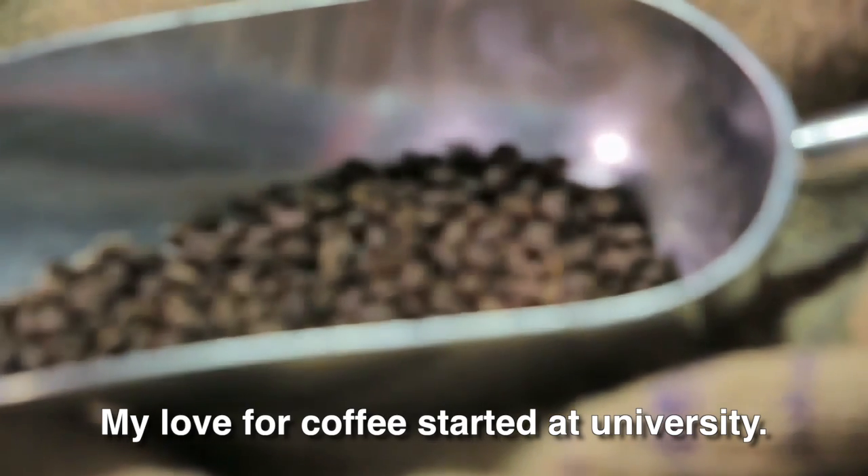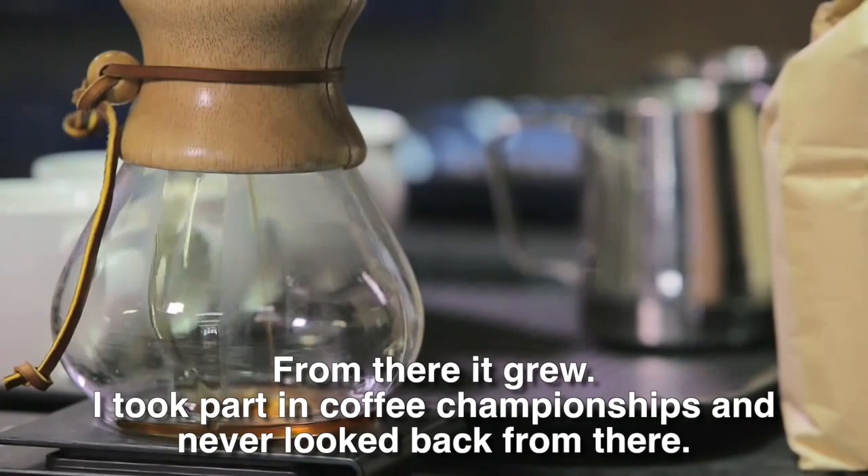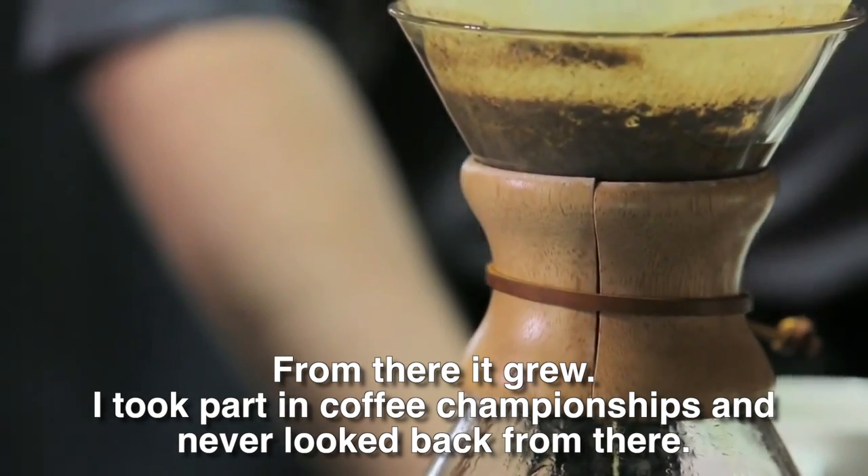My love for coffee started at the university. We made coffee in the costhuis, and from there it grew. I participated in coffee championships, and it just kept growing.